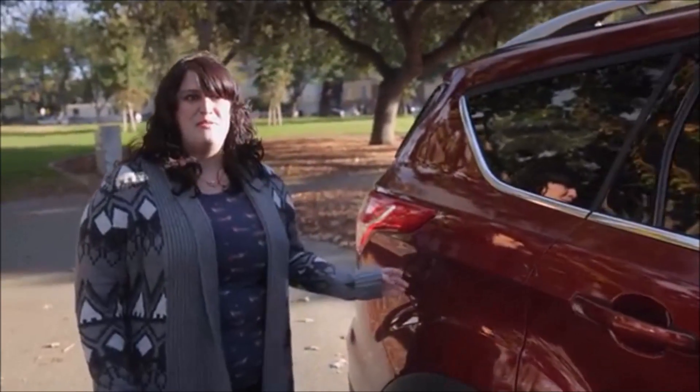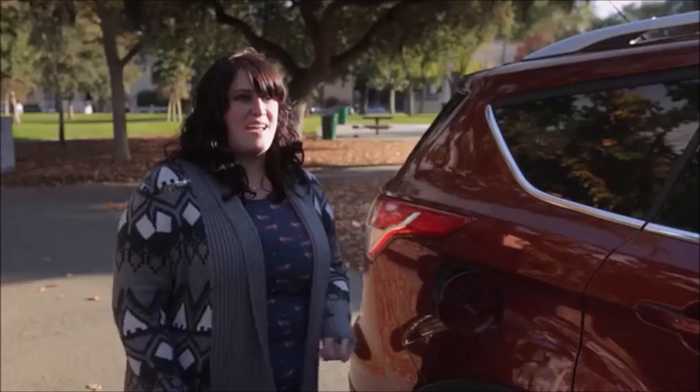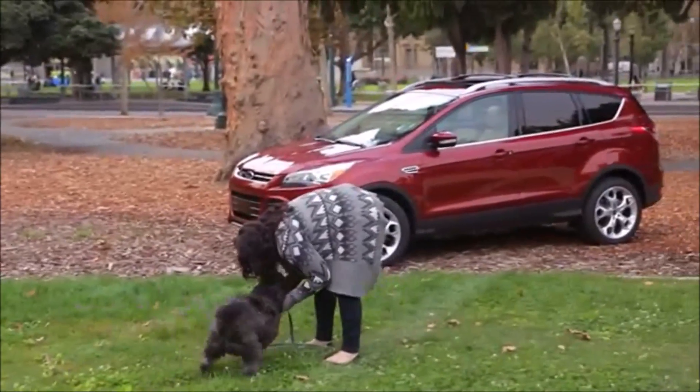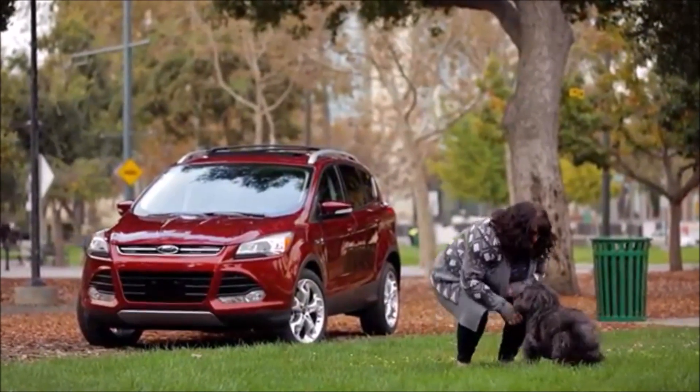Another thing I found really cool that a lot of people don't know is there's no gas cap on it — it's just really awesome, just put your gas in and go. The first thing I liked was the shape of the car. I thought it was really sleek and modern and I just liked the way it looked.